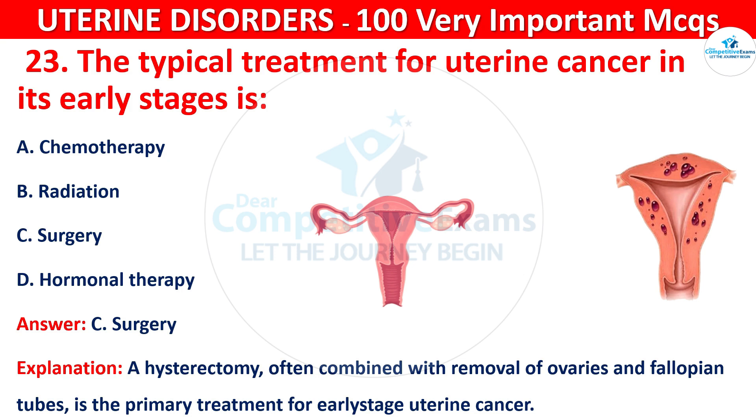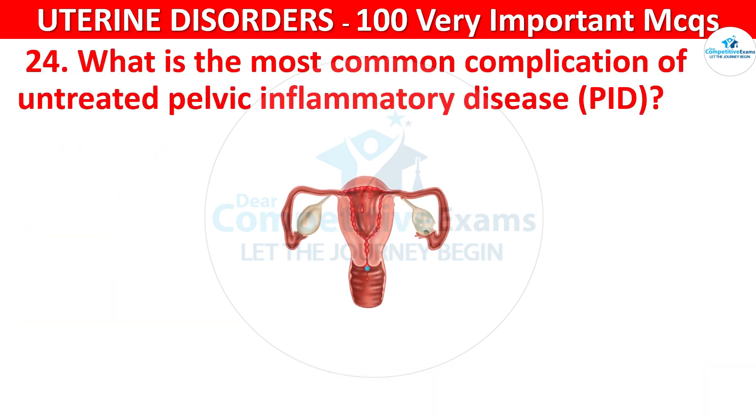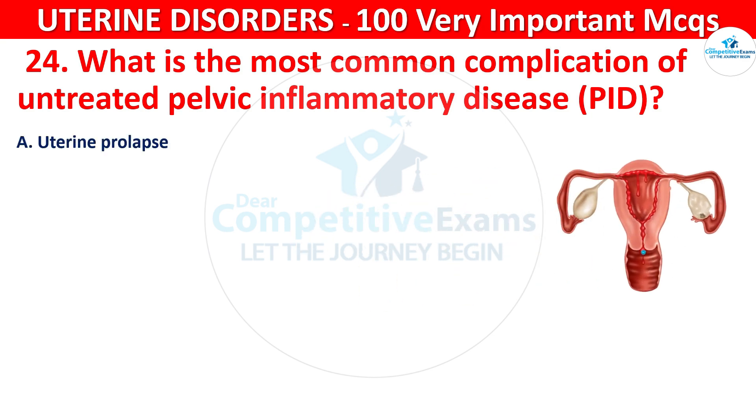Question 24. What is the most common complication of untreated pelvic inflammatory disease (PID)? Your options are: uterine prolapse, chronic pelvic pain, endometrial hyperplasia, or uterine fibroids.